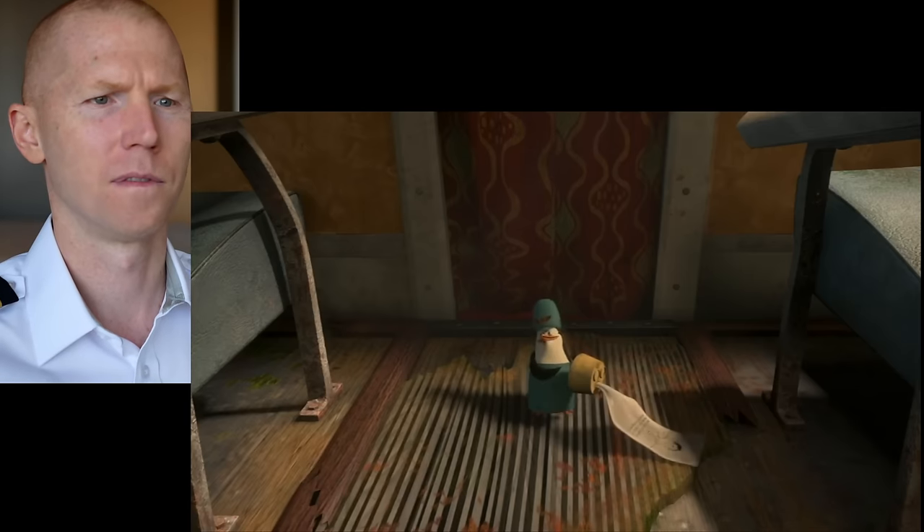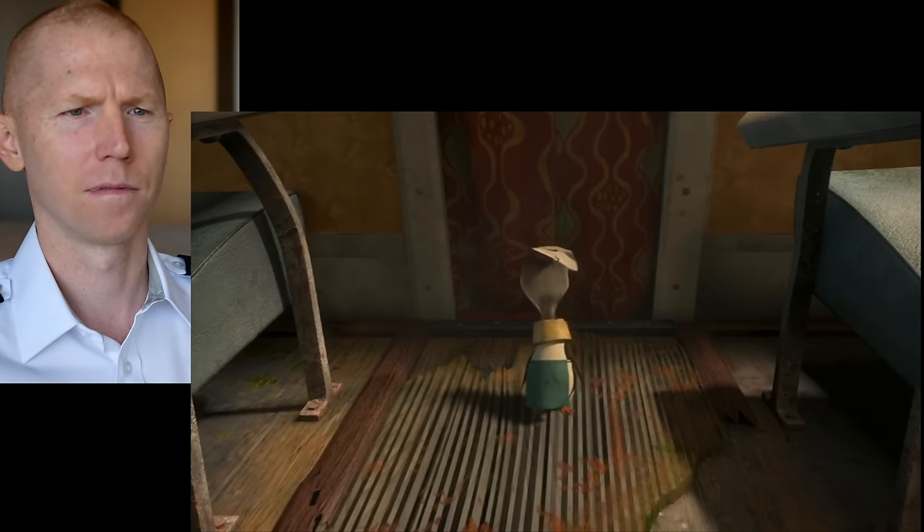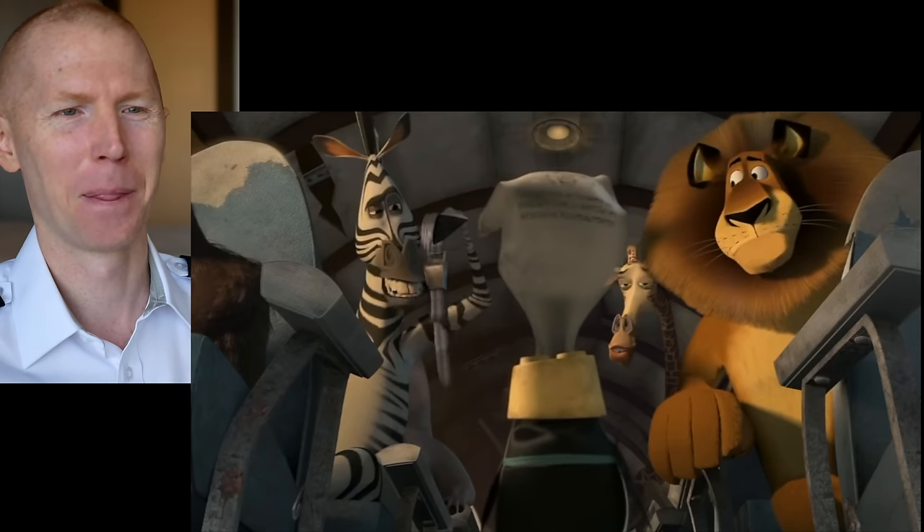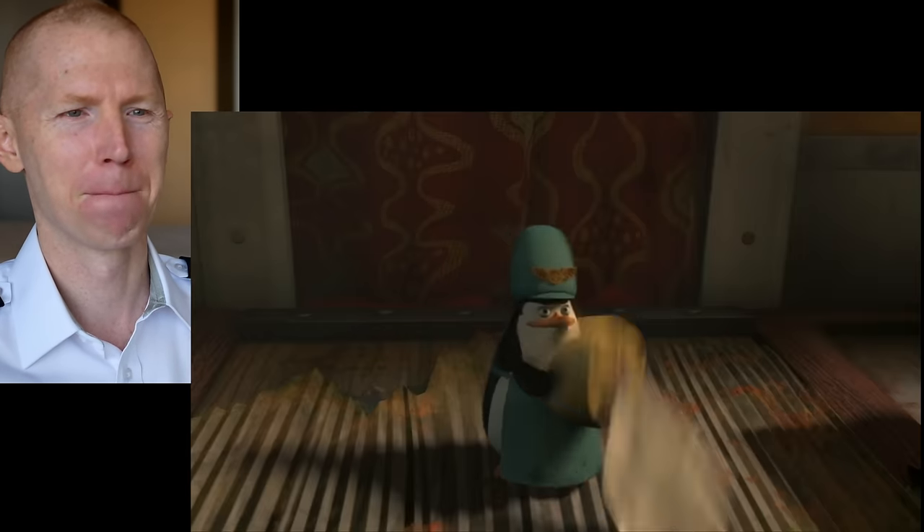'In case of a loss in cabin pressure, place the mask over your face to hide your terrified expression from the other passengers.' 'Excuse me, miss, but aren't these supposed to be attached to my seat?' 'No, sir.'